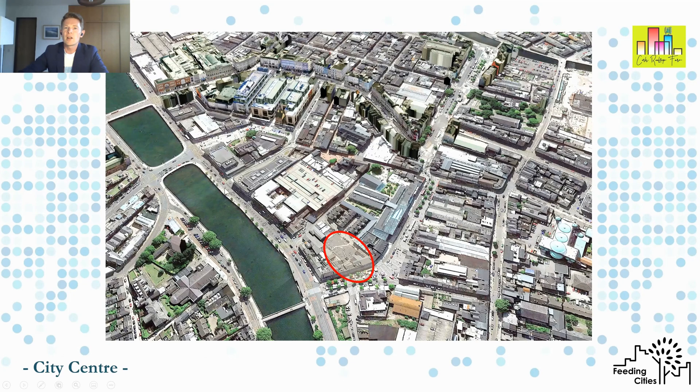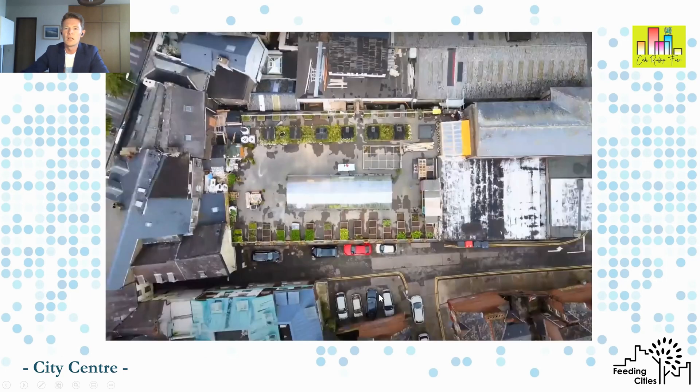Throughout the city there are lots of empty spaces — Henry coined the term 'lazy spaces', places in the city which just aren't working hard enough. Brian took one of these and flipped his business model at the start of the pandemic to create an urban farm. Here you see in the early days where he created raised beds for growing plants in converted pallets.